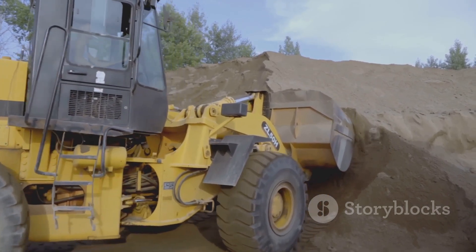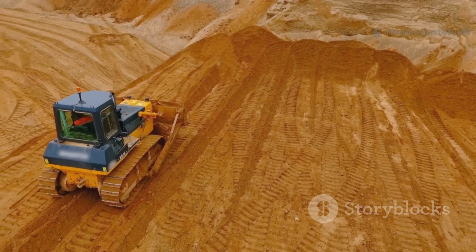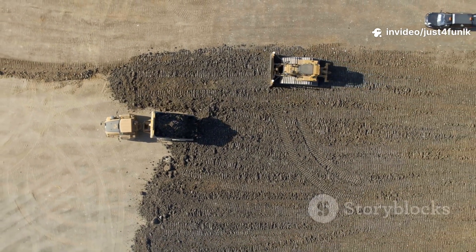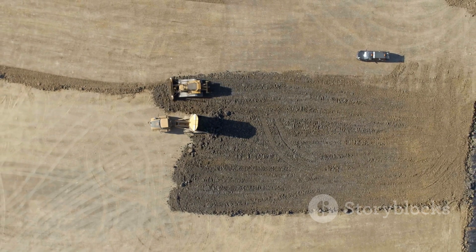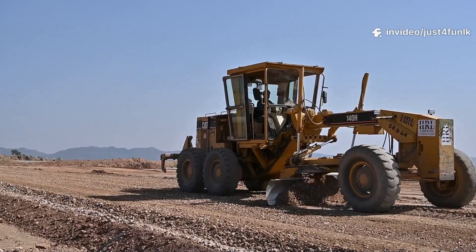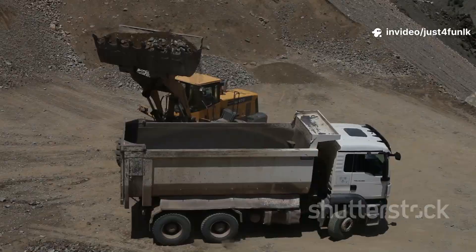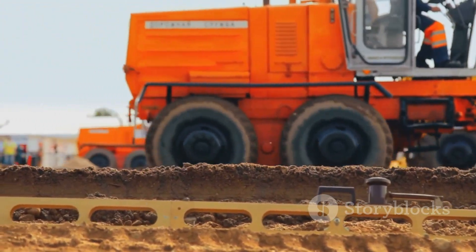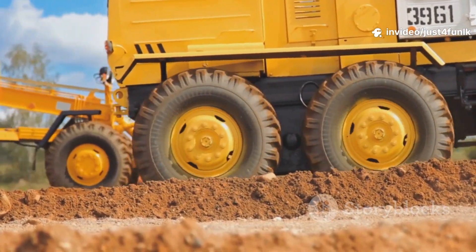This isn't just about making things look nice — it's about creating a stable and reliable base for the road. The Bulldozer drives back and forth, following a carefully planned pattern, ensuring every part of the ground is properly leveled and compacted. A level base ensures the road surface will be smooth, safe, and able to withstand the weight of vehicles for years to come.